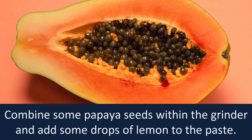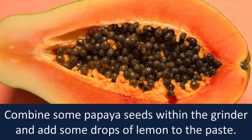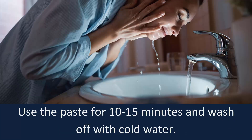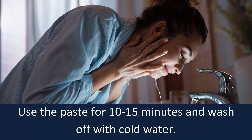Combine some papaya seeds in a grinder and add some drops of lemon to the paste. The consistency needs to be thick enough to stay well onto the skin. Use the paste for 10-15 minutes and wash off with cold water.